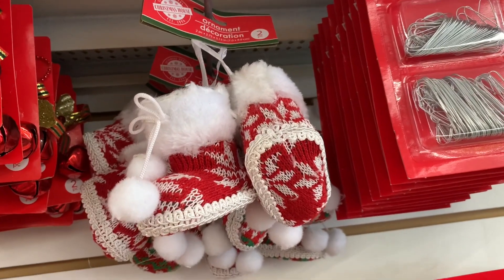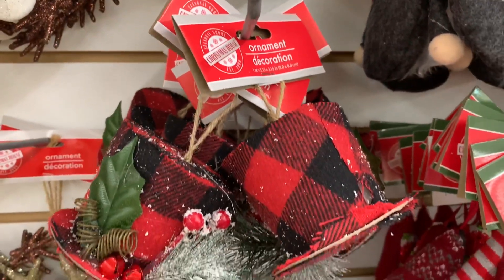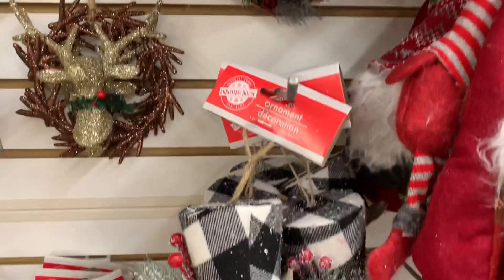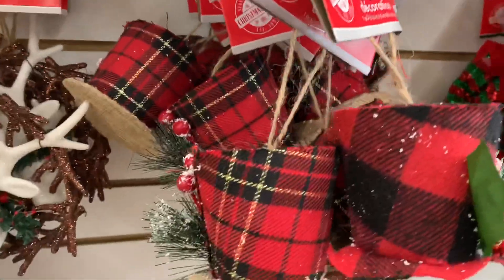There was this adorable pair of knitted boots — they had a couple of prints — as well as the buffalo check hat ornaments for your tree, in buffalo red and white prints, really cute. They also had one in a plaid design.